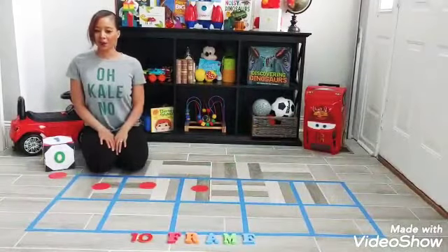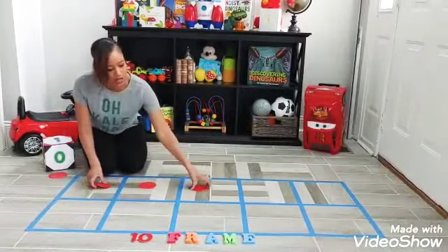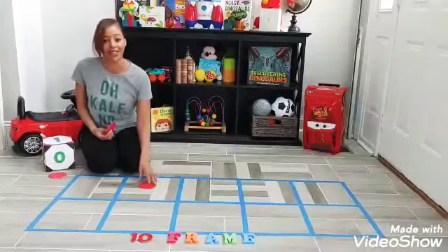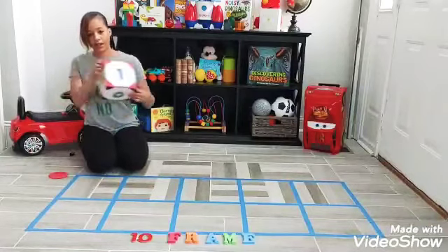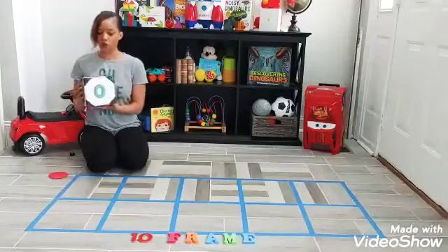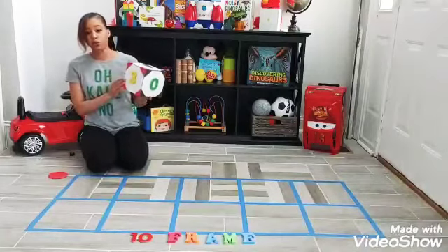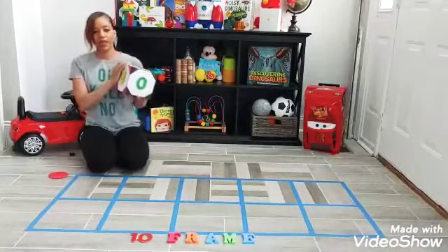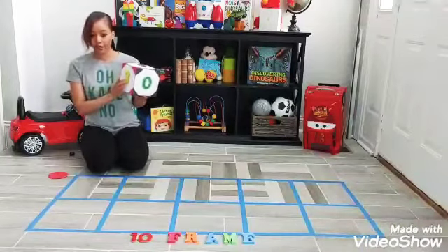Good morning, CoolBeans! Welcome back to our CoolBeans Learning Station. Today we're going to be working with the 10 frame, which is a great tool to get your little one started with understanding the base-10 learning system. We're going to have our dots and our number dice. When you go over the numbers with your little ones, don't do it in order — that's too easy. Mix them up so we can see they actually recognize the numbers you're showing them.